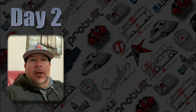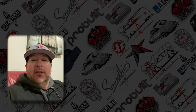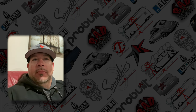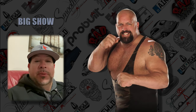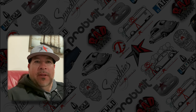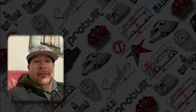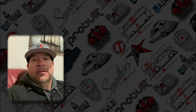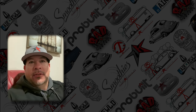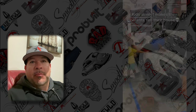Day two, Barrett-Jackson auction in Scottsdale, Arizona. A little bit about day one — first time exhibiting at a big show. Yesterday was family day, so a lot of families came through. I'm a father, so I understand, but if you don't teach your kids not to hop into the cars...